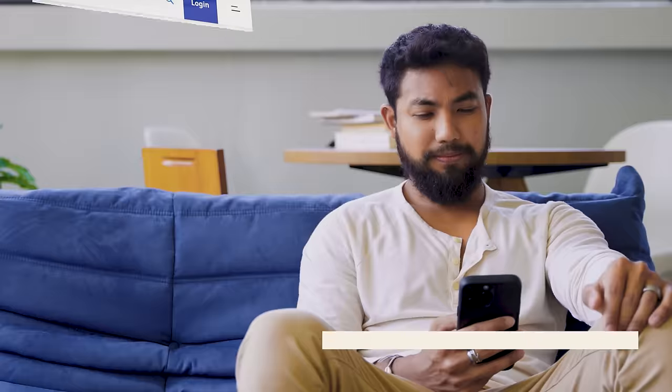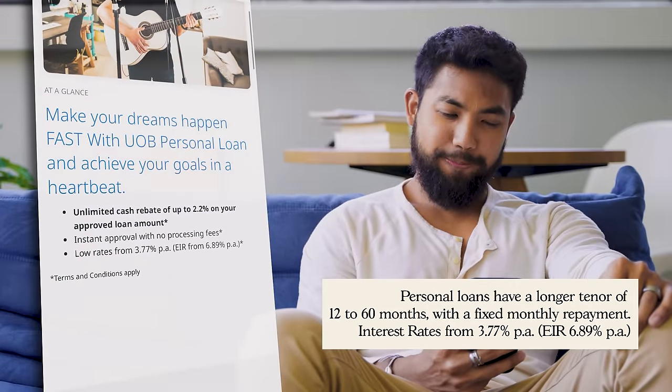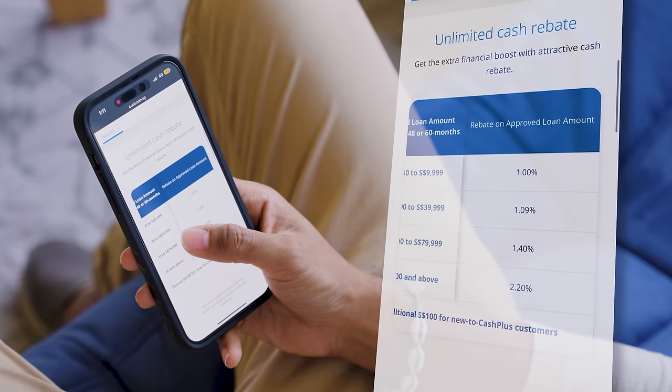Have you ever wondered why you can take a loan for your renovation, but not to buy your favourite sofa? Here are some tips on how you can have a smoother home makeover journey. With UOB Personal Loans, you can enjoy instant approval and interest rates of as low as 3.77% per annum, and unlimited cash rebates of up to 2.2% on your approved loan amount.